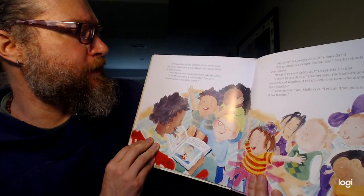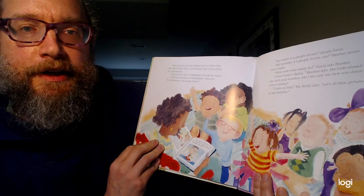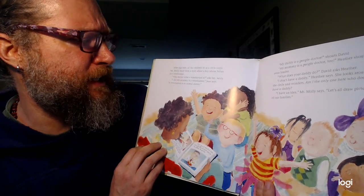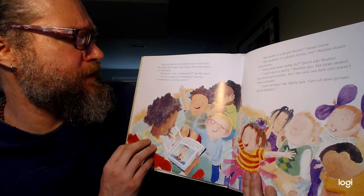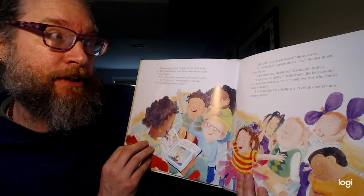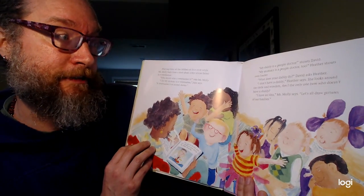After nap time, all the children sit in a circle while Ms. Molly reads them a story about a boy whose father is a veterinarian. "Who knows what a veterinarian is?" asks Ms. Molly. "I do. My mommy is a veterinarian," Juan says. "A veterinarian is an animal doctor. My daddy is a people doctor," shouts David. "My mommy is a people doctor too," Heather shouts even louder.